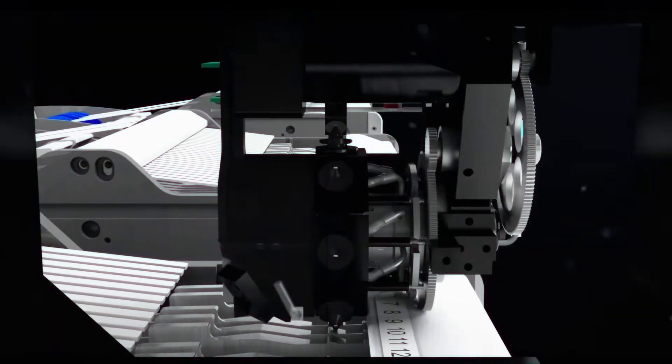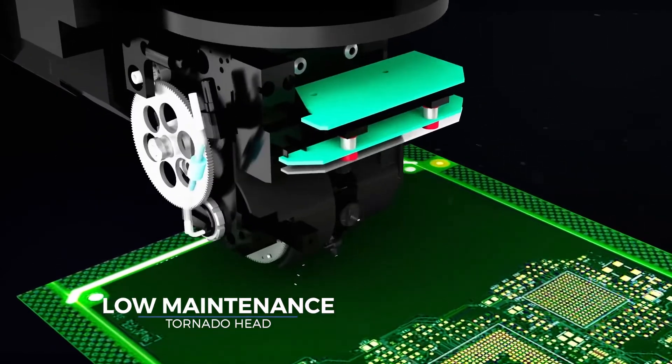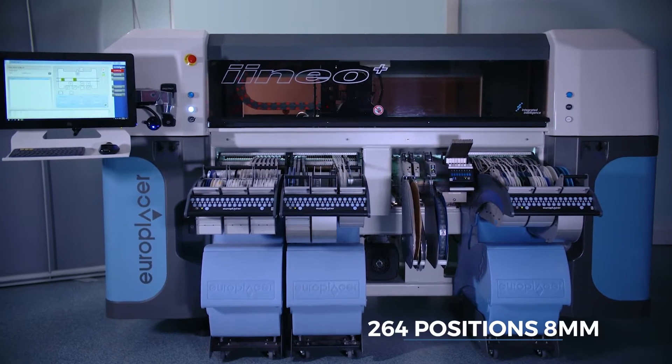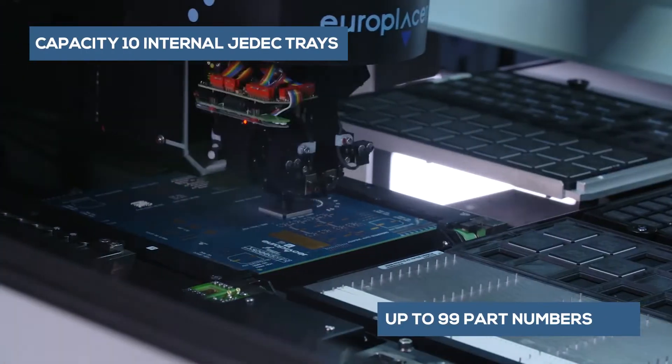EuroPlacer's proven tornado head uses an on-the-fly camera in order to analyze and precisely position the SMT devices. The Ineo Plus can hold up to 264 8mm feeders and handle PCBs up to 1.6 meters in length.